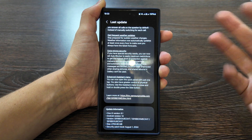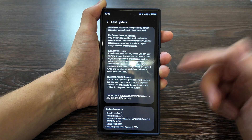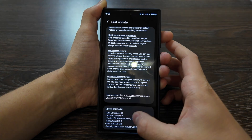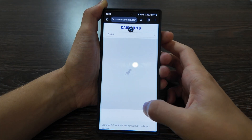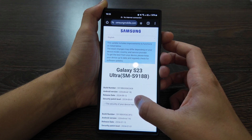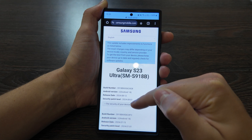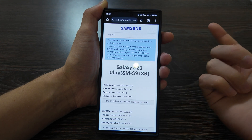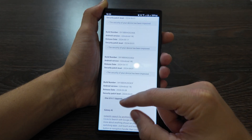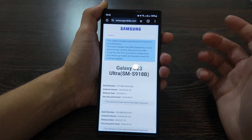The security patch level is the 1st of August — it's almost end of September, so it would be more logical to put it in September. This is the biggest update since March 2024, so around half a year has passed and finally we have something new. Before this, only security updates came through.